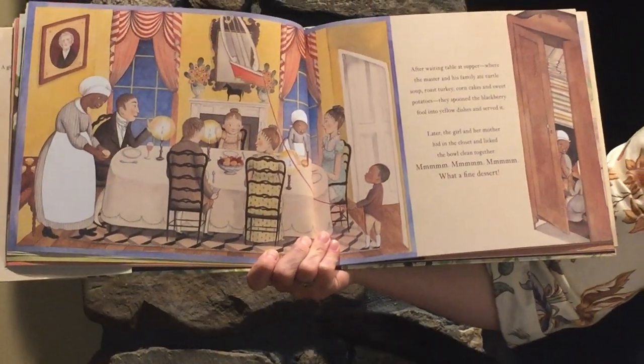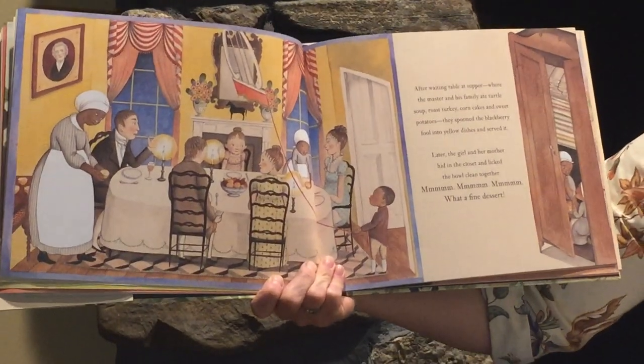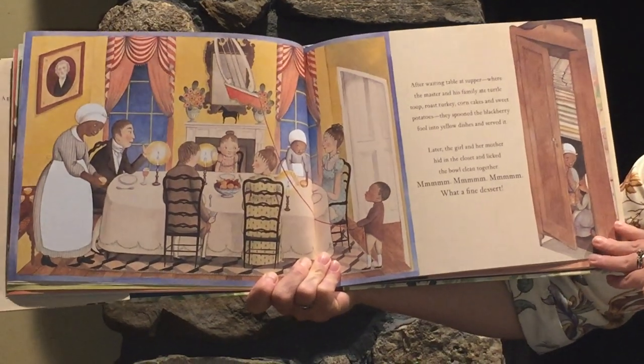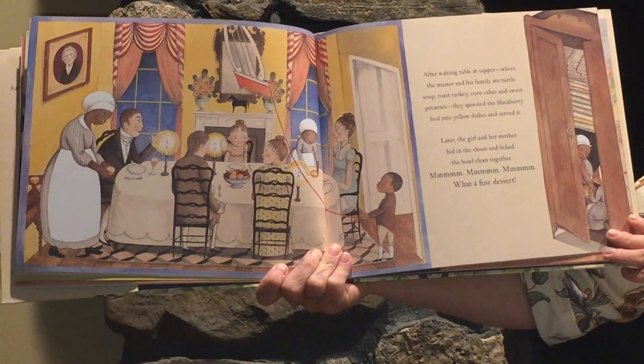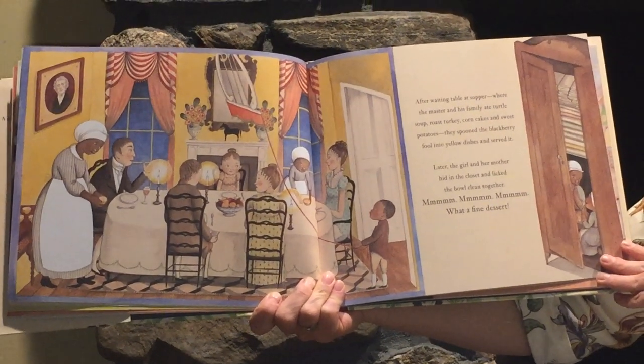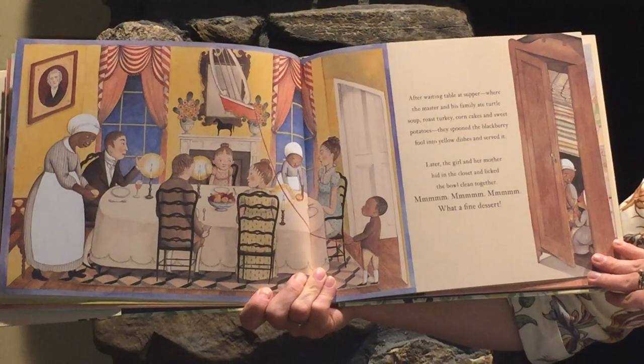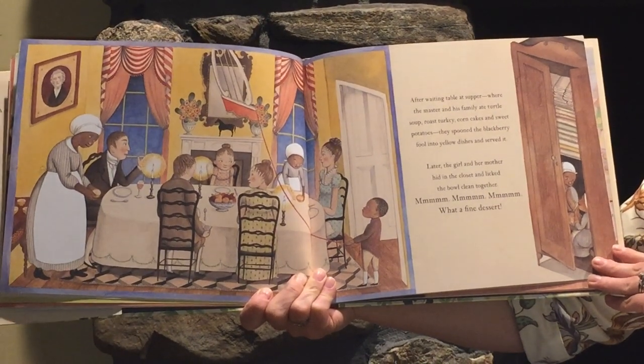After waiting a table at supper, where the master and his family ate turtle soup, roast turkey and corn cakes, and sweet potatoes, they spooned the blackberry fool into yellow dishes and served it. Later, the girl and her mother hid in the closet and licked the bowl clean together. Mmm, mmm, mmm. What a fine dessert.